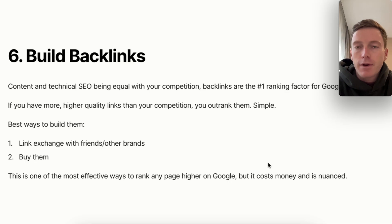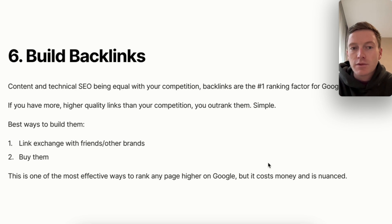This is probably the most effective way to rank any page higher on Google. All things being equal, it really comes down to who has a higher volume of better-quality backlinks. Link building does cost money and it is nuanced — that's the reason it's at number six. If it was easy and free, I'd put it at number one because it's the biggest ranking factor, but it's not. So cost and nuance are why it sits at number six.